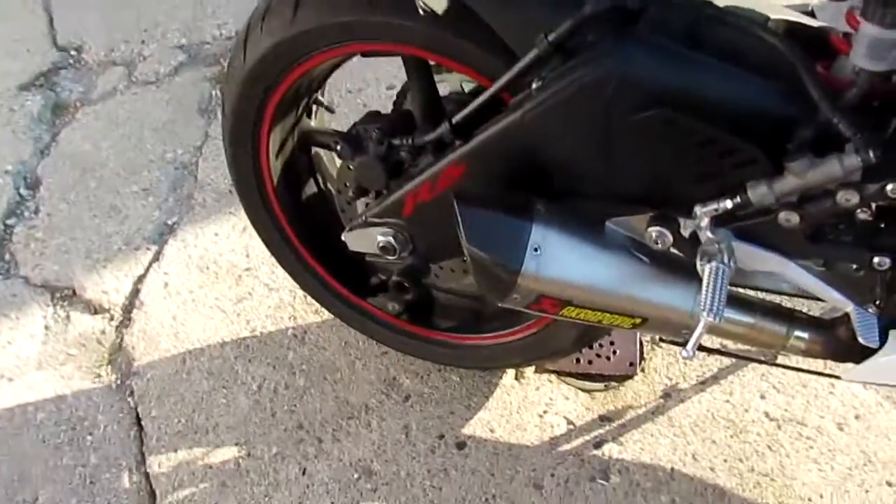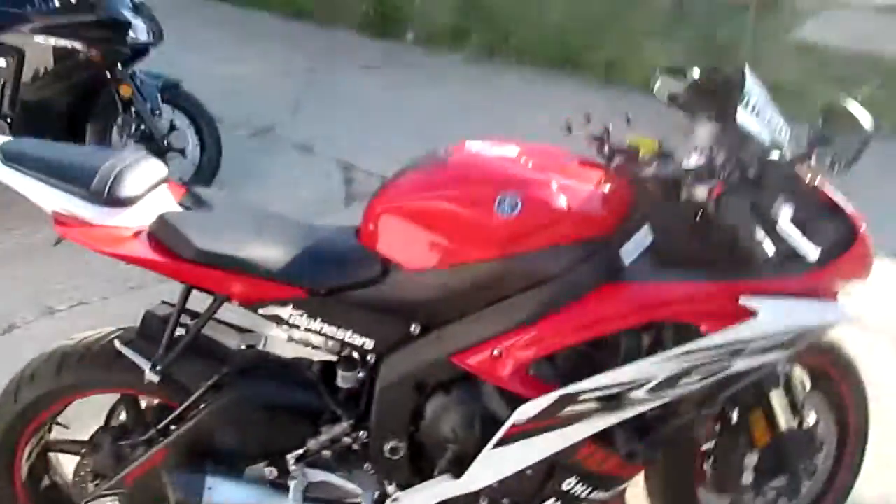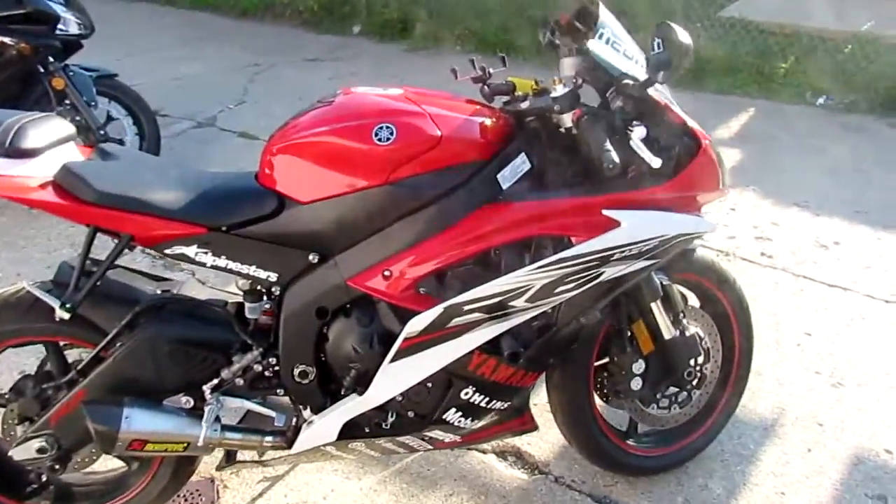One we're doing a video on is a 2014 R6 — so it's a Yamaha R6. You guys got to wait for this: this bike's only got 652 miles. Hard to believe that thing's not even broken in yet.